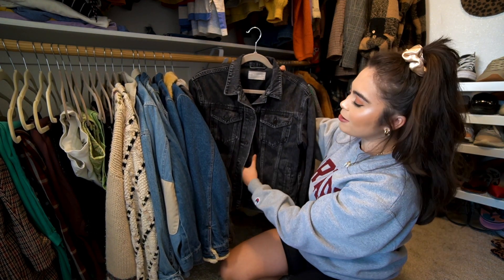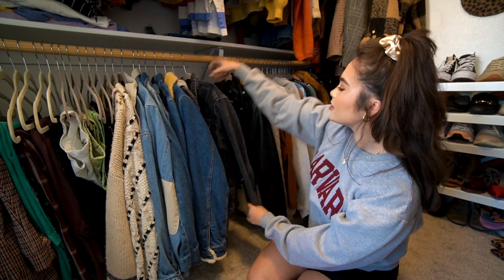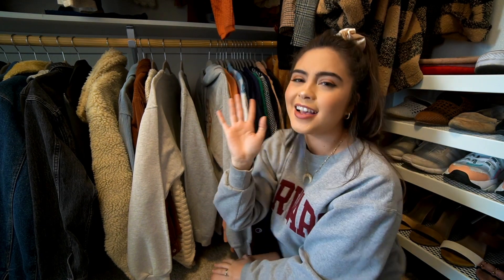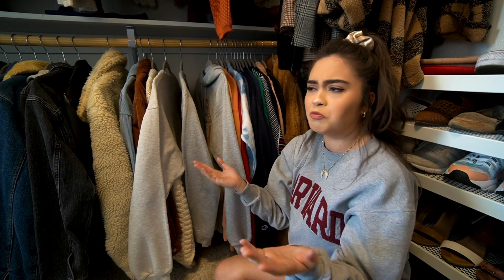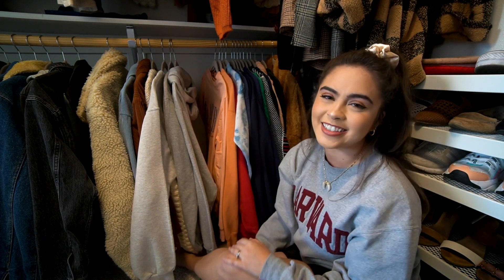This is a black denim jacket from Everlane — it's in a beautiful washed black and it's just a gorgeous piece. These are all of my sweatshirts and I wear a heck of a lot of sweatshirts. I work from home full time for YouTube, so I just wear a lot of sweatshirts. I just like to have variety because it makes me feel like I can still be comfy but not wearing the same thing every day.